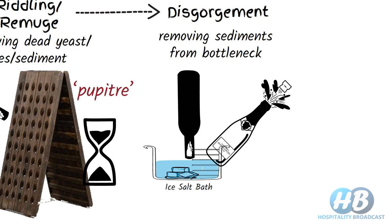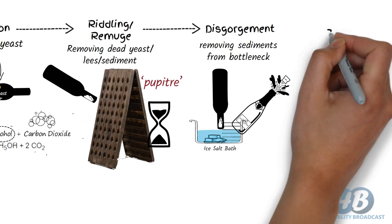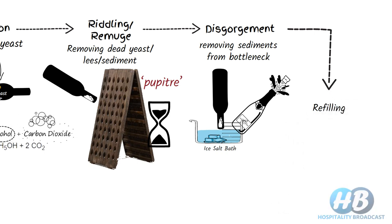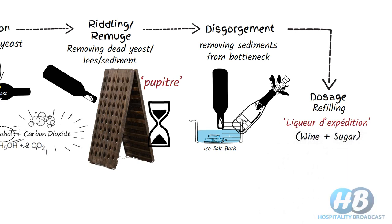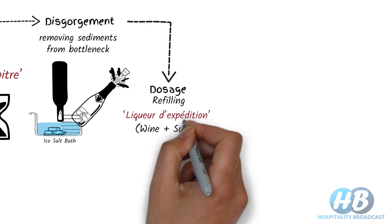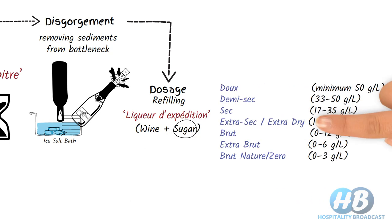During the disgorgement process, we lose some carbon dioxide and wine. In order to restore the level of wine and carbonation, the winemaker adds a dosage liqueur, also called Liqueur d'Expédition. This dosage consists of refrigerated reserved wine combined with a level of sugar that varies depending on the type of Champagne. Depending upon the amount of sugar added during dosage, Champagne is of seven types, as you can see them on the screen.